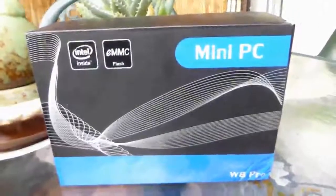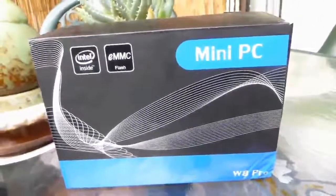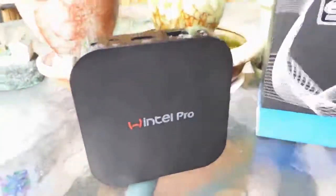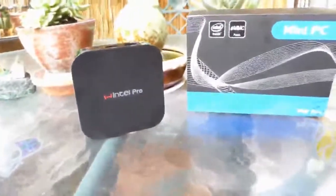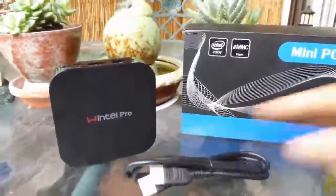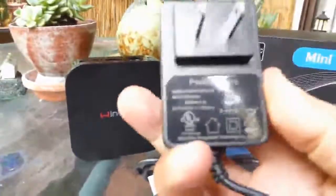This is a quick look and a demo of a mini PC by Wintel Pro. Along with the PC, there is also an HDMI cable, a power adapter, and a quick start guide.